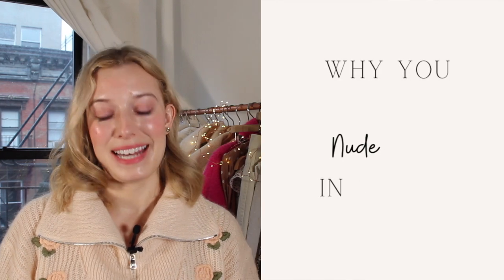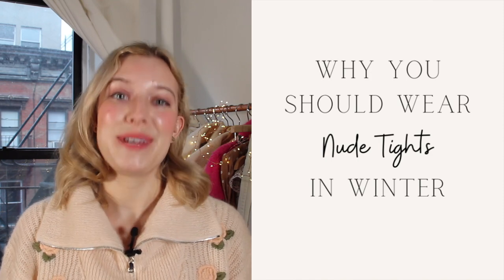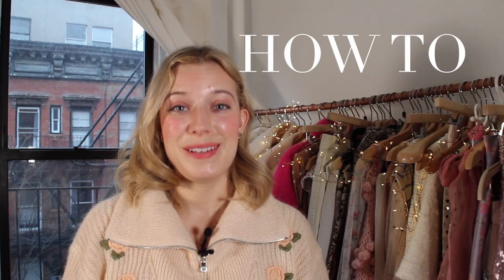Hi everyone! Welcome back to another YouTube video. Today's video is about tights, and specifically nude colored tights and why you should be wearing them in winter.